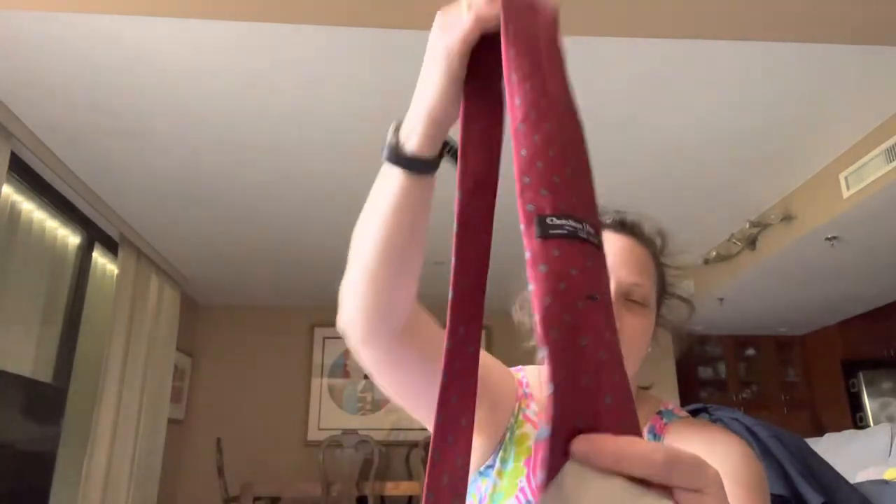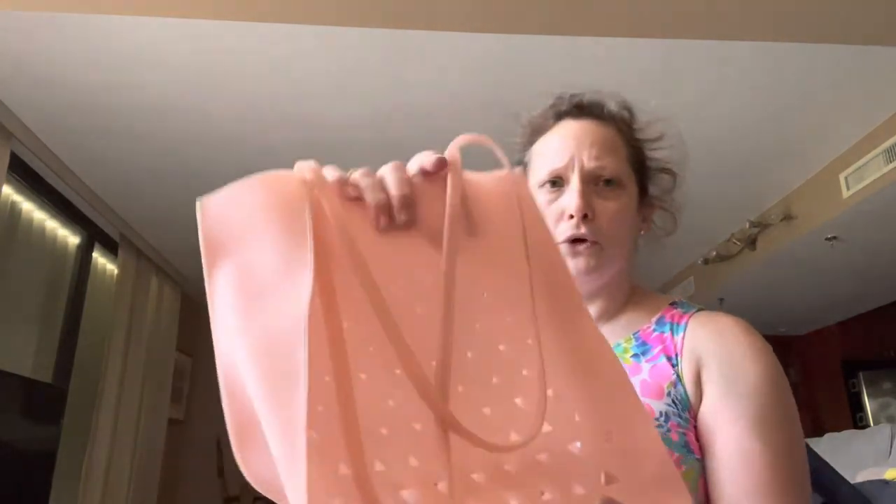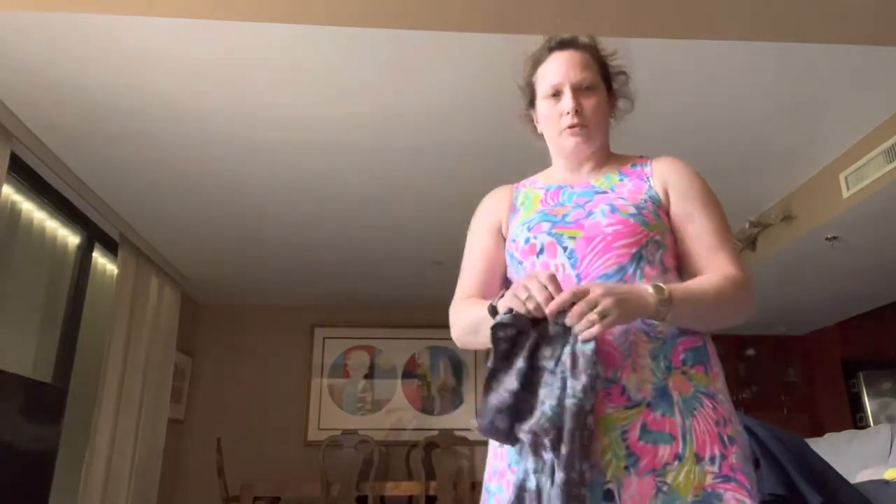At the bins I got some True Religion flip-flops — they have footprints in them but don't look that bad. I also found a Christian Dior tie and a couple of other ties — a Ralph Lauren Purple Label tie and an Armani tie. Sometimes they take ties at The RealReal, some days they don't. I also found this Eddie Borgo bag — I think I'm going to use it tonight actually. That was at the boutique for $6.99.